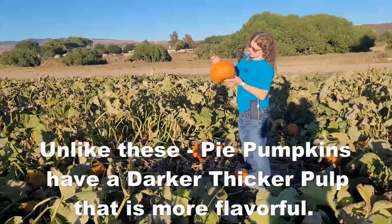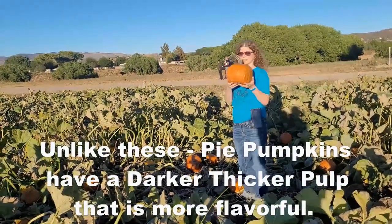This one looks like a pretty good jack-o'-lantern one. I like the stem — it's kind of cool.